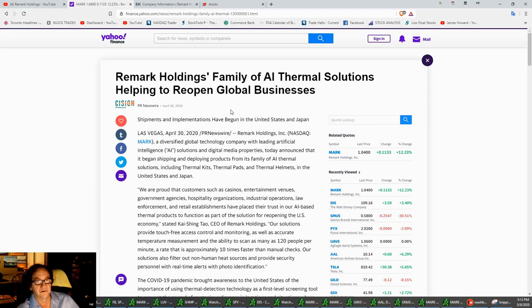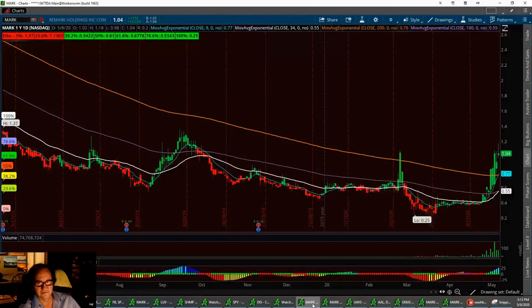I'm going to call the pullbacks on this trade. Remark Holdings' family of thermal solutions is helping to reopen global businesses. They're sending out thermal kits, thermal pads, thermal helmets in the United States and Japan. They've also got these glasses that you can walk through to tell the temperature of people. This is going to be a momentum play as long as we have corona and need to take people's temperatures. Let's go straight to the chart.